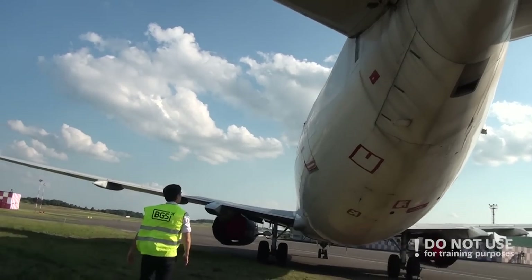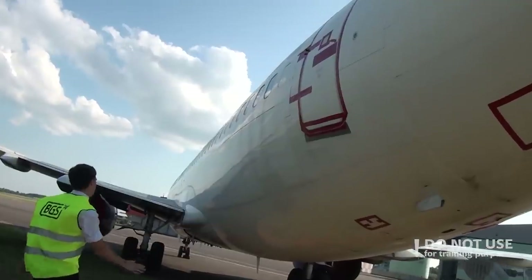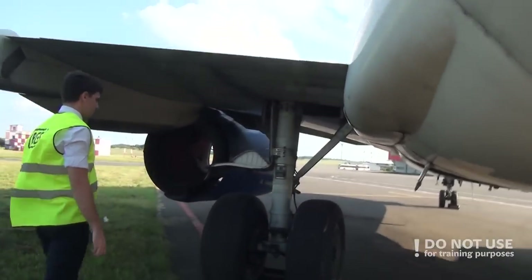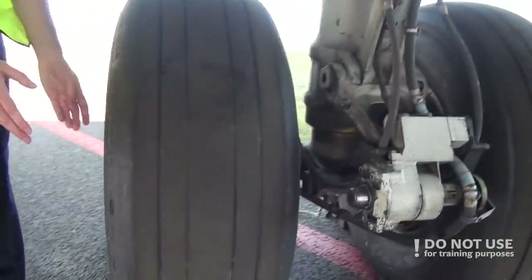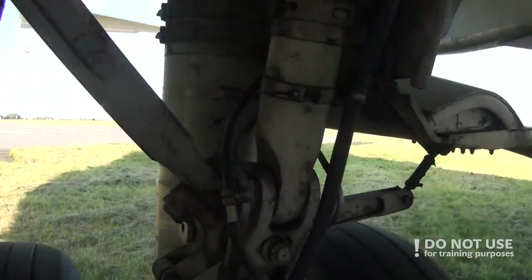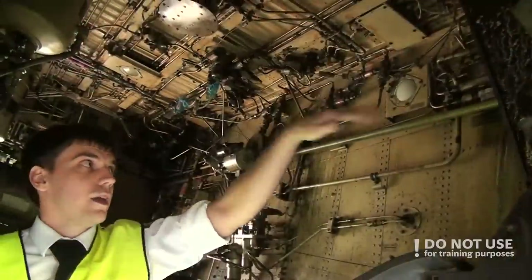After that, we continue to the left-aft part of the fuselage — checking that all doors are closed and locked, checking the drains, checking the overall surface condition, and proceeding to the left main gear. For the left main gear, the checks are much the same as for the right one: check the tire, check the brakes, check the gear strut, check the actuators, doors, and check that all hydraulic lines are secured. For the left main wheel well, the important part is to check the engine fire bottle pressures, then again check the wheel well overall condition.